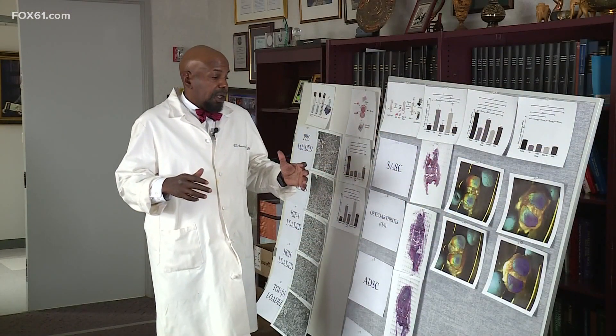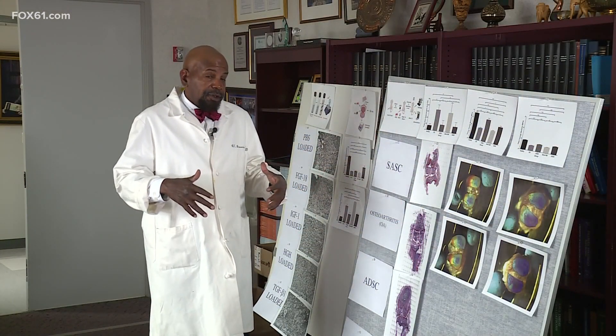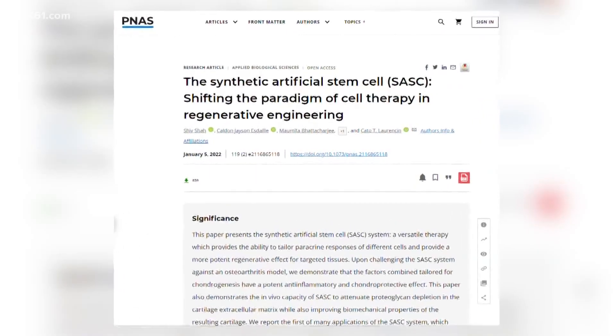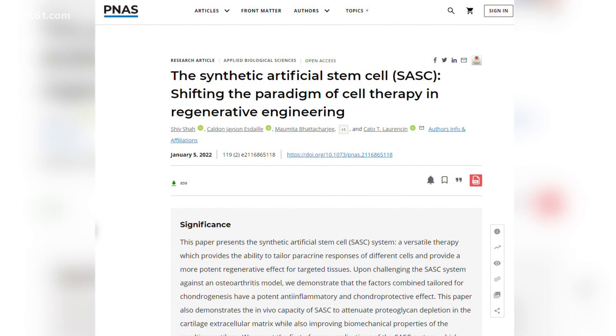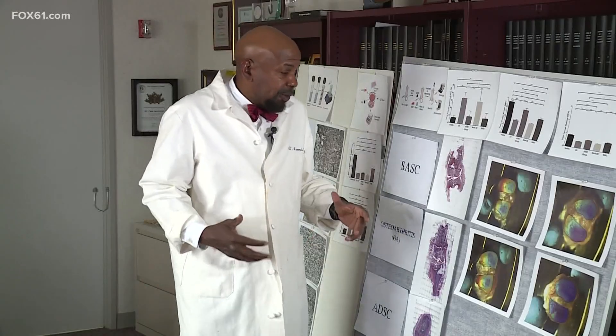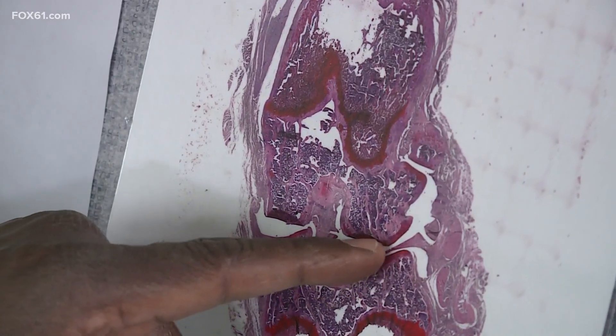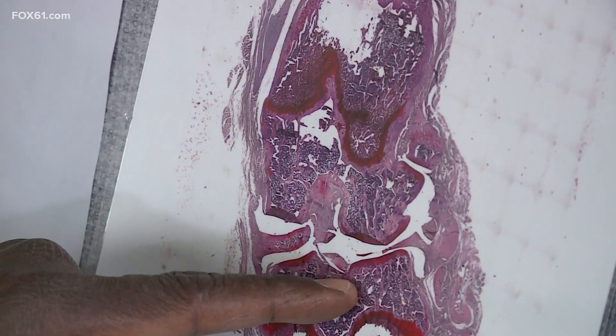We found that it actually reversed the osteoarthritis that took place. That alone isn't groundbreaking, but this is. When we use our SASSY cells, we actually see reconstitution. We see the cartilage is back, that these red and purple areas are back, and there's much, much better architecture.